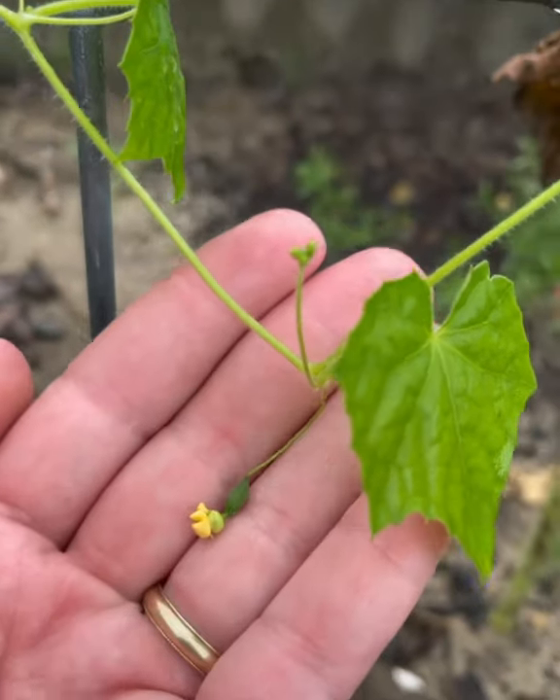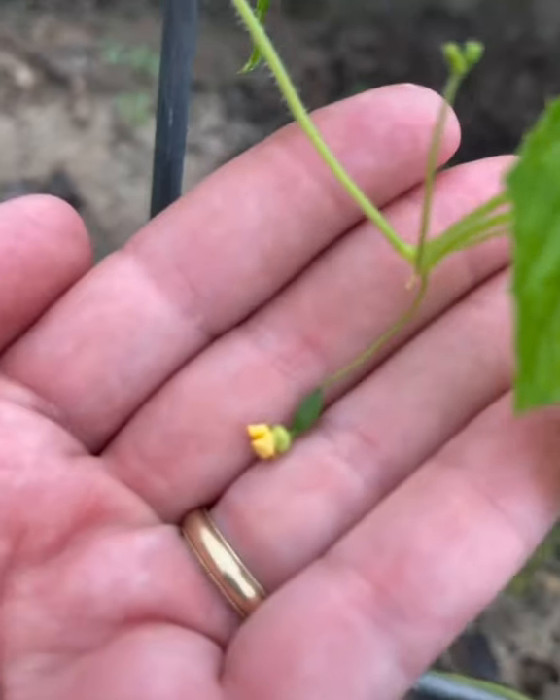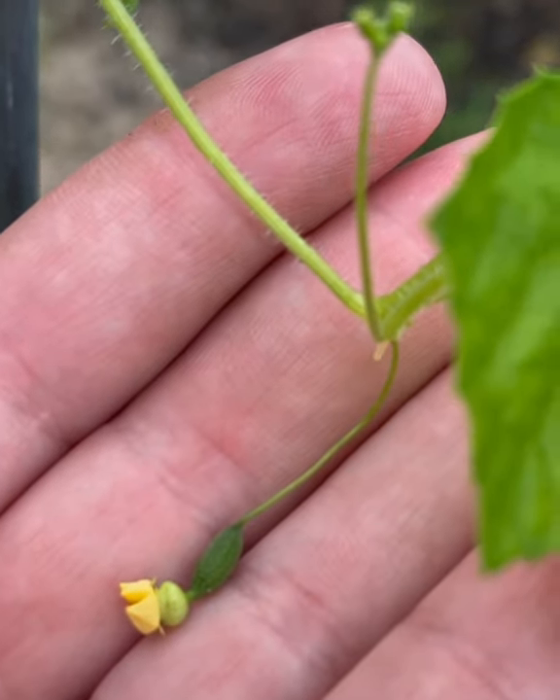Hey y'all, I'm Jerusha with Gulf Sweeney Homestead and this is my garden — not much, because it's September and it's hot here in Mississippi. I want to show you the littlest, tiniest tiny cucumber. This is a cucamelon.